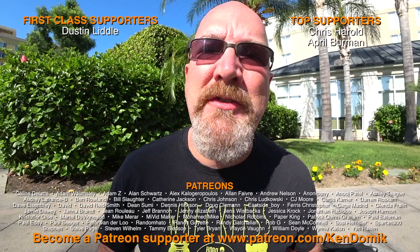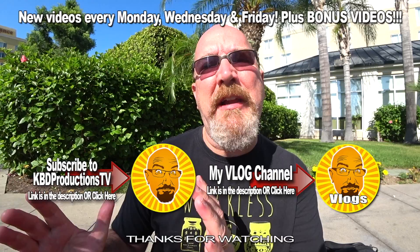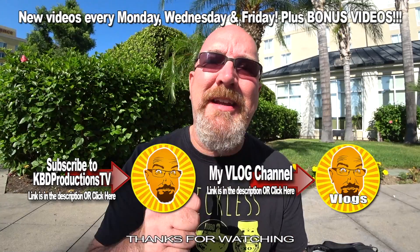If this is the first time you've stopped by my channel and you enjoyed watching me review the Pepsi Fire, hit that subscribe button right around here and you won't miss the next one. If you enjoyed watching this video, please hit the subscribe button, and we'll see you next time on another Ken Domic Thirsty Thursdays. Ken Domic out. Cheers guys.